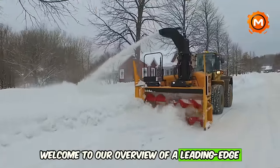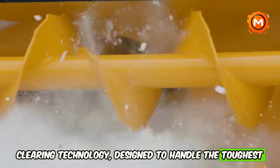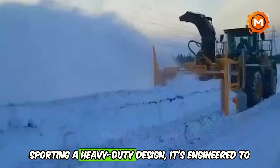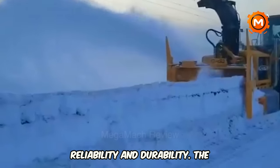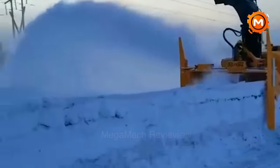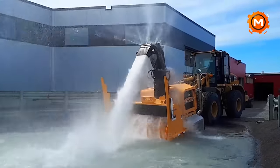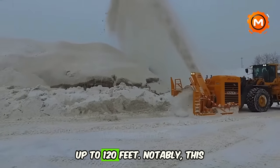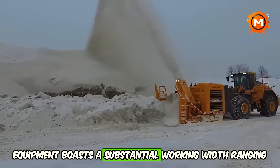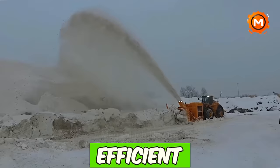Welcome to our overview of a leading-edge snow removal powerhouse. This machine is a marvel in snow-clearing technology, designed to handle the toughest winter conditions with ease. Sporting a heavy-duty design engineered to perform under extreme weather, it delivers exceptional power while maintaining fuel efficiency — meeting the latest emission standards. You can expect up to 1,200 horsepower, capable of blasting snow up to 120 feet. Notably, this equipment boasts a substantial working width ranging from 91 to 139 inches, facilitating efficient snow clearing.